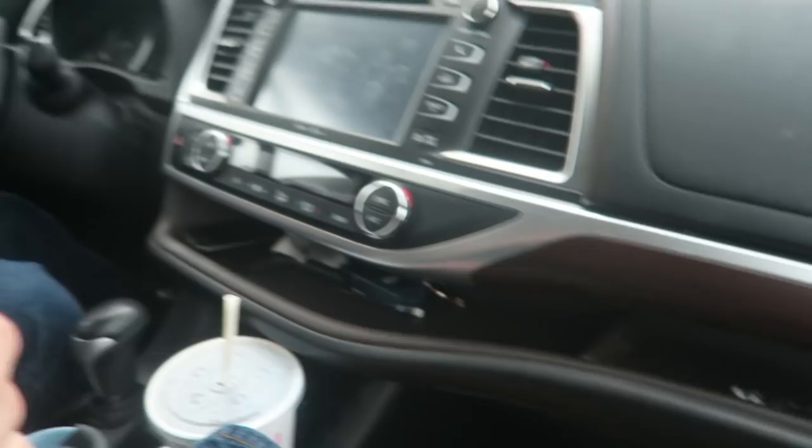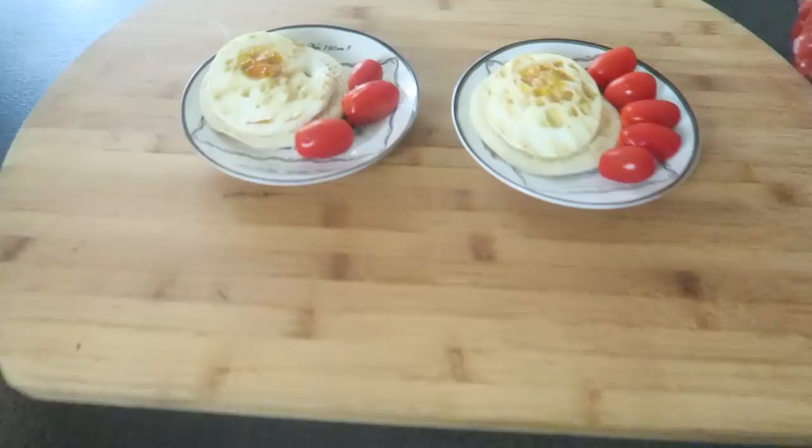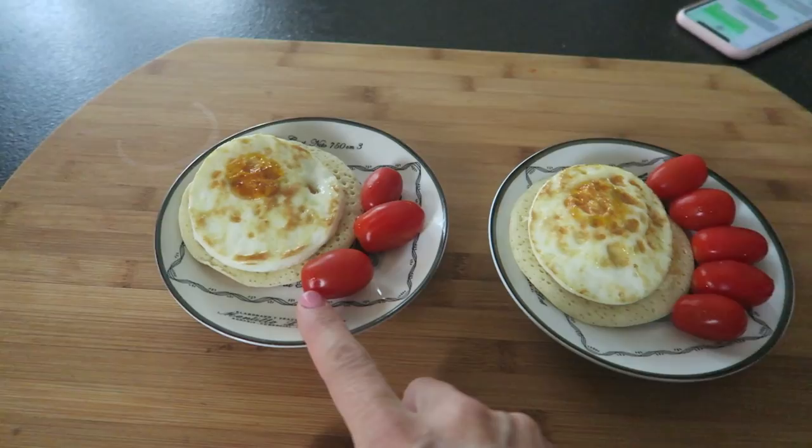Good morning, Dzień dobry. It is Saturday morning. This is breakfast for Saturday. This is for Katalin: we have a sunny side up egg with a pancake and some tomatoes. And for Isabella — Sebastian already took his. So that's the breakfast for Saturday.